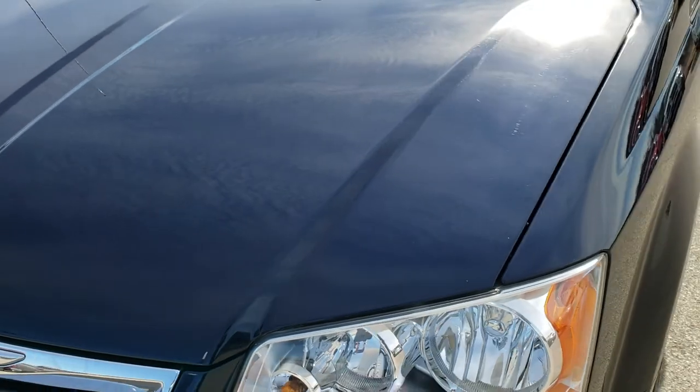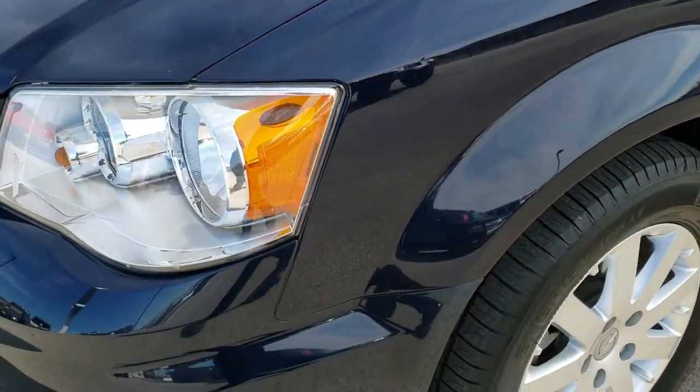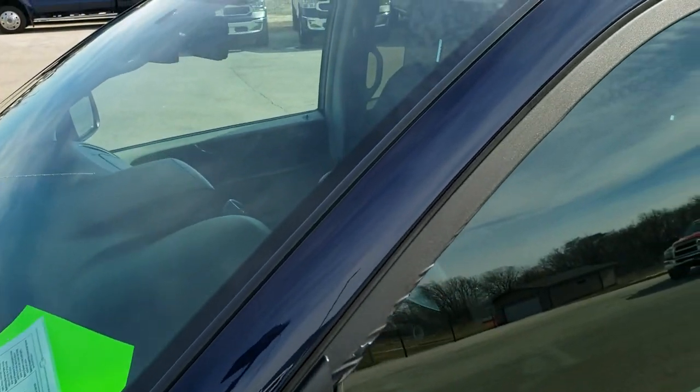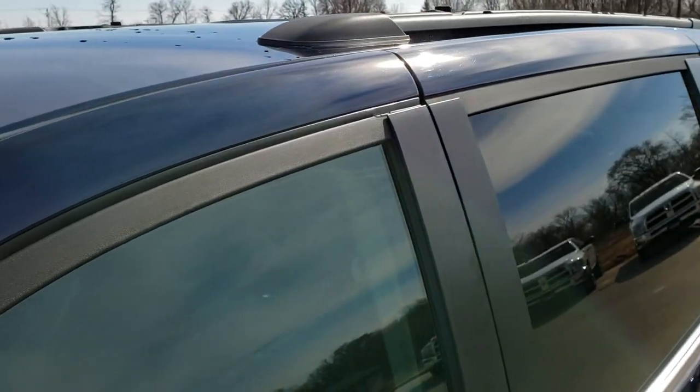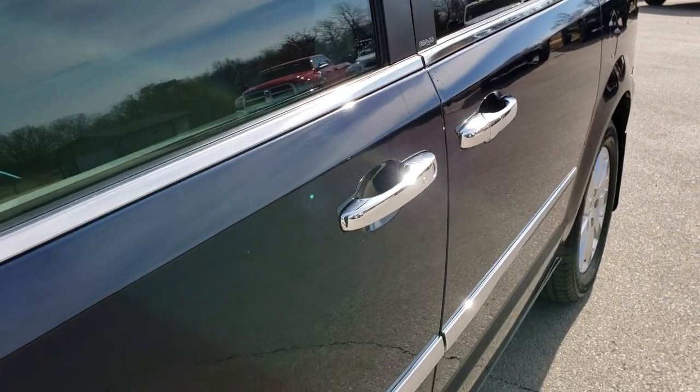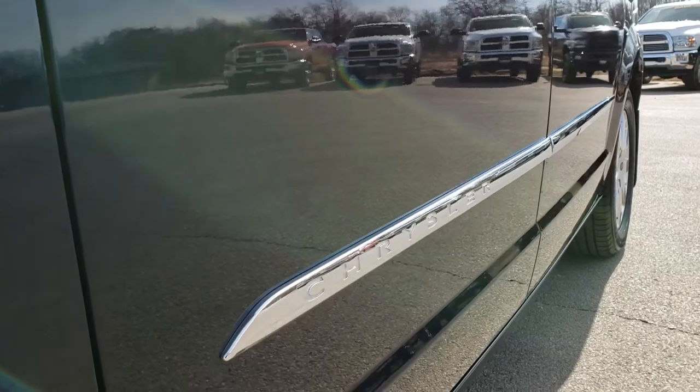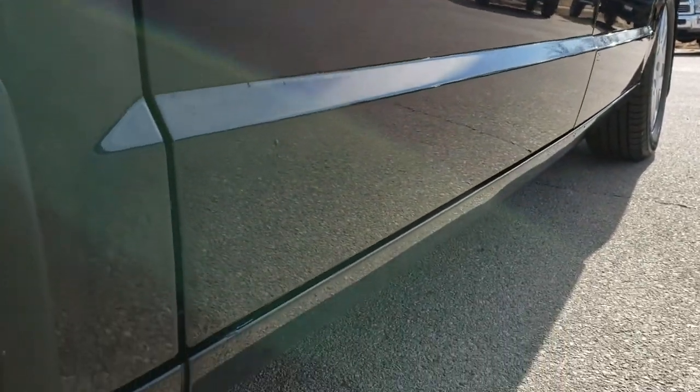True blue metallic is the color. We shoot all of our videos in 1080p, so if you have HD capabilities on your computer, tablet, or smartphone, turn them on right now because it is like you are right here looking at the van with me. And definitely your best way to check out the vehicle and its condition before you get here.